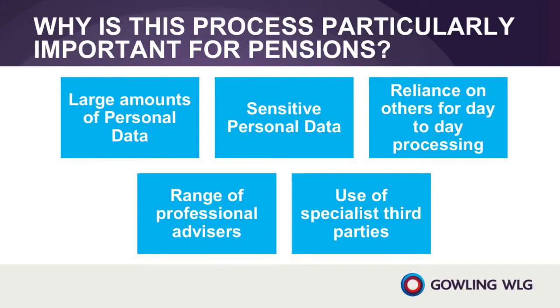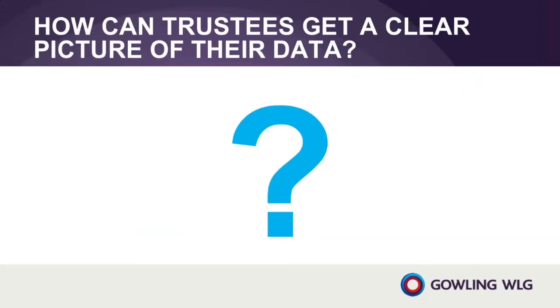So how can trustees get a clearer understanding of their scheme's personal data? The process of getting a clearer understanding of scheme data is being referred to by many in the pensions industry as data mapping. Although this sounds like a technical process, it is in reality just a methodical audit of the scheme's personal data. Depending on the circumstances, this process can be led by the trustees, the scheme's administrators, the scheme's lawyers or another third party.